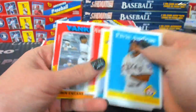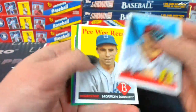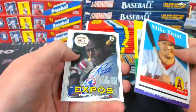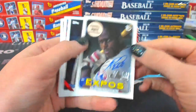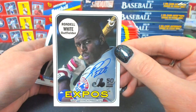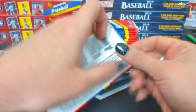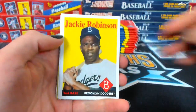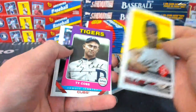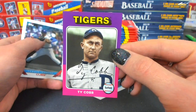You guys passed everybody's bedtime. Rondell White — forgot this is the Expos. Almost a guaranteed Nationals hit. Rondell White autograph. A little mini Ty Cobb for the Tigers — combo spot. That's awesome. Ty Cobb mini.